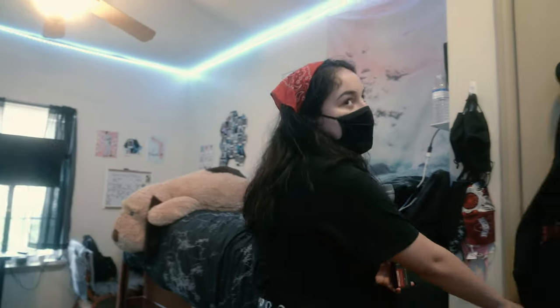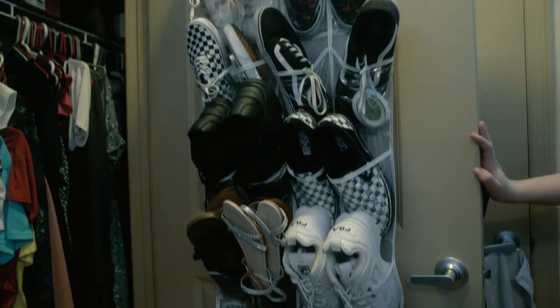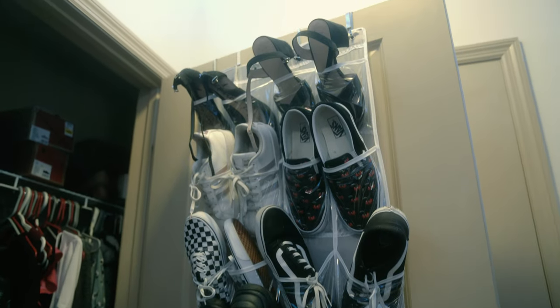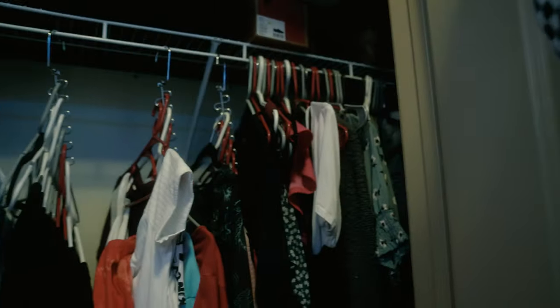But yeah, that's pretty much it. The closet here is kind of awesome, because I love clothes way too much and shoes. It's really fueled my obsession with shoes. So I can store them all and have all these nice little outfits and stuff.